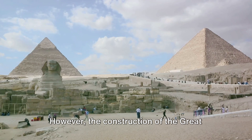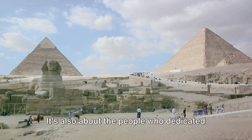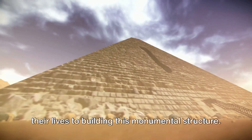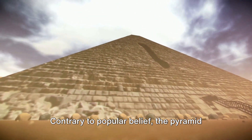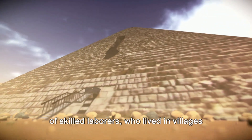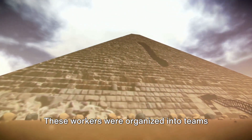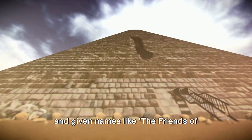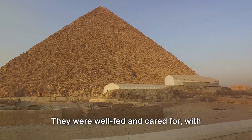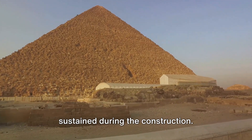The construction of the Great Pyramid is not just about the techniques and tools used. It's also about the people who dedicated their lives to building this monumental structure. Contrary to popular belief, the pyramid was not built by slaves, but by a workforce of skilled laborers who lived in villages near the construction site. These workers were organized into teams and given names like the Friends of Khufu, after the pharaoh for whom the pyramid was built. They were well-fed and cared for, with evidence of medical treatment for injuries sustained during the construction.